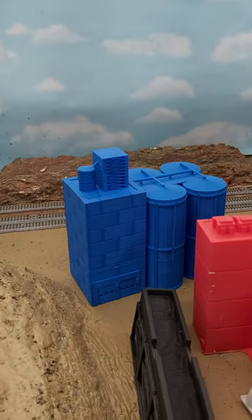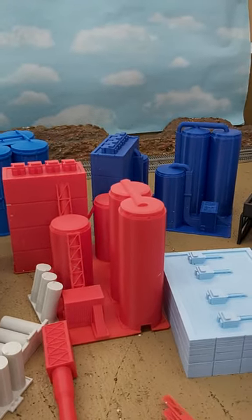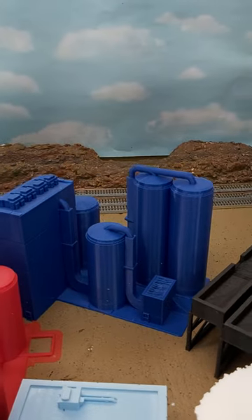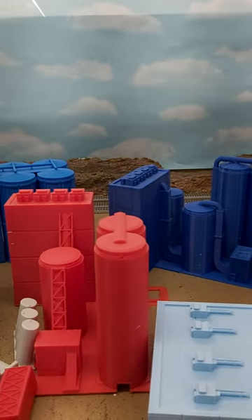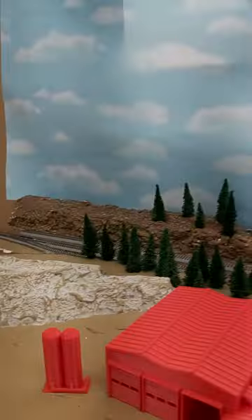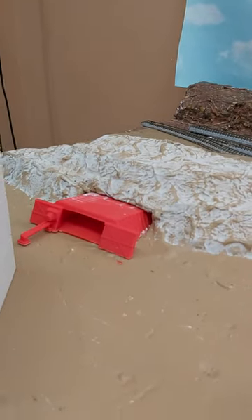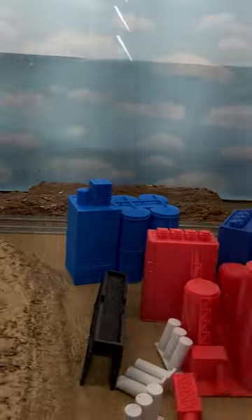Viterra Grain Terminal — another model coming out shortly. You're looking at the underground mine processing plant, and that'll come with the underground mine entrance as well, so keep an eye out for that one.